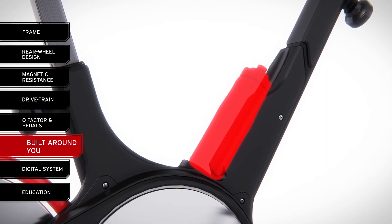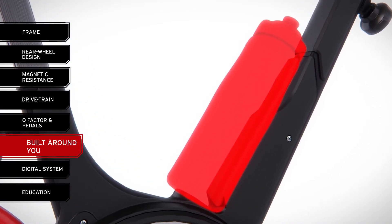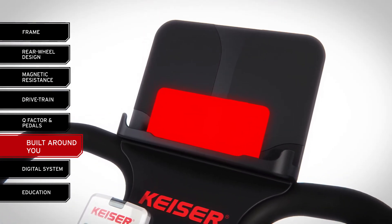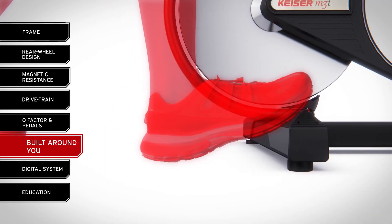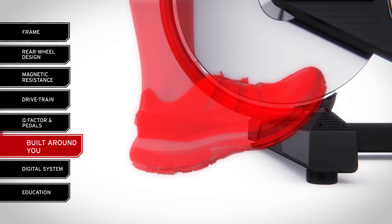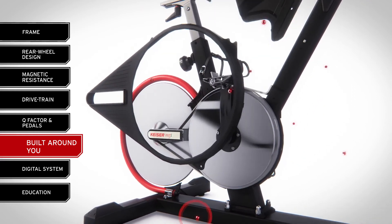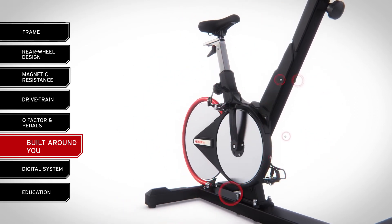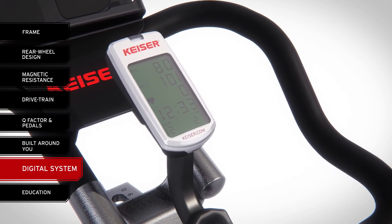The bike's water bottle holder is incorporated into the frame design and fits both small and large sizes. The M3i also includes a standard media tray for holding cell phones and tablets and a stretch pad to facilitate pre- and post-ride stretching. To enhance ease of maintenance, we designed the M3i drivetrain to be accessed by removing just eight Phillips head screws, versus over three times more on some competitors.